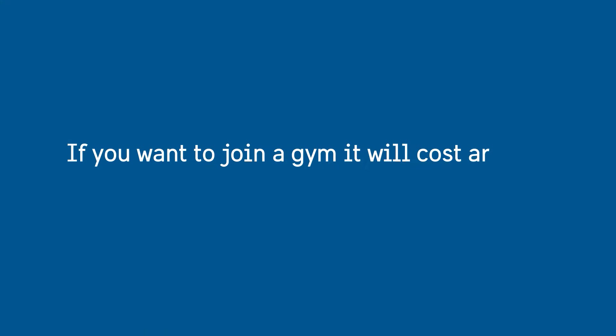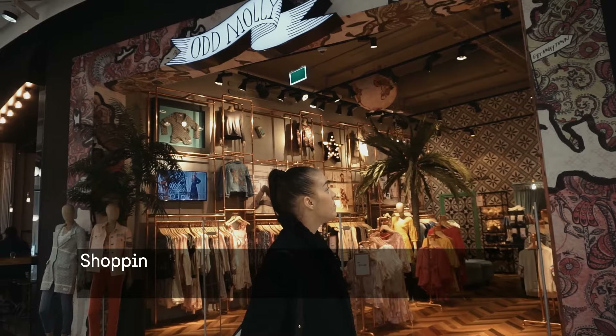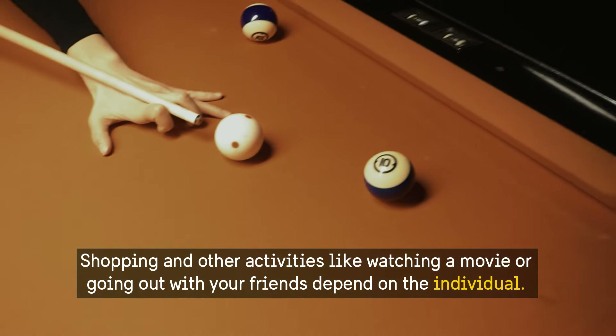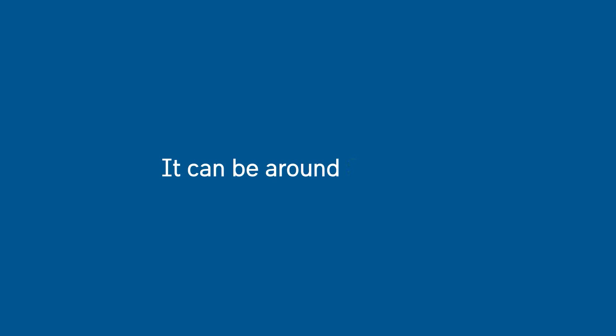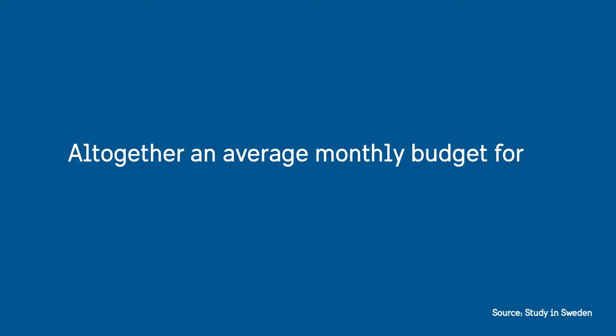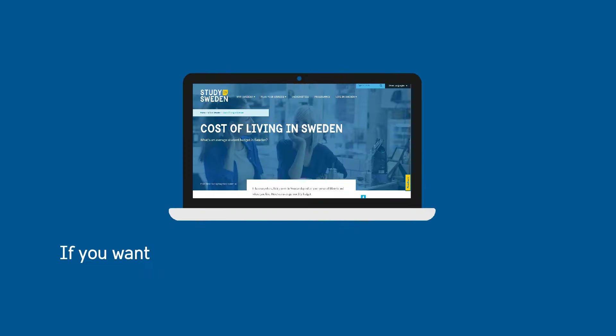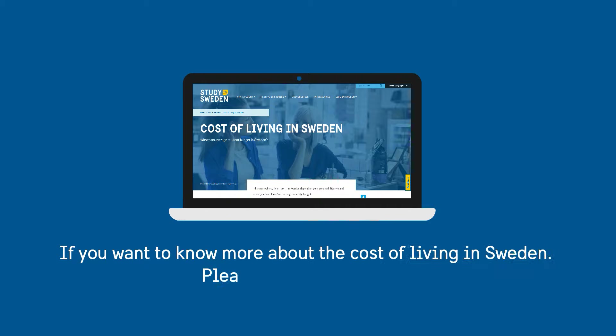Internet connection will cost around 300 krona. Almost everyone in Sweden prefers to stay active — if you want to join a gym, it will cost around 200 krona. Shopping and other activities like watching a movie or going out with friends depend on the individual, but can be around 1250 krona. Altogether, an average monthly budget for a student in Sweden is 8370 krona.